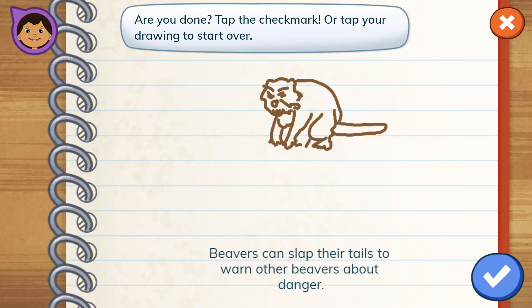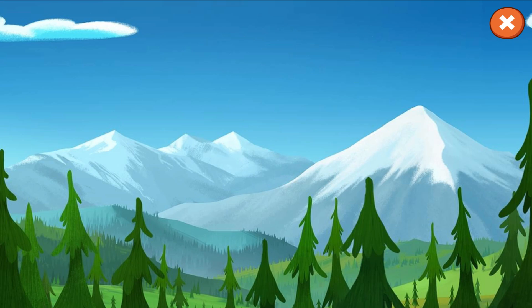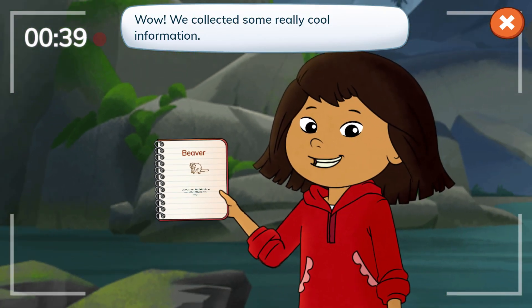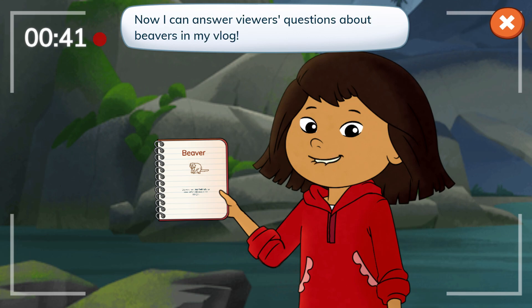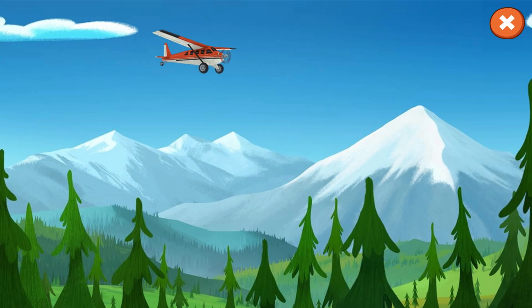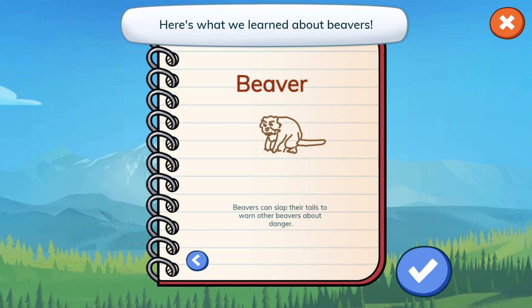Are you done? Tap the check mark. Wow! We collected some really cool information. Now I can answer viewers' questions about beavers in my vlog. Here's my notebook. Here's what we learned about beavers.